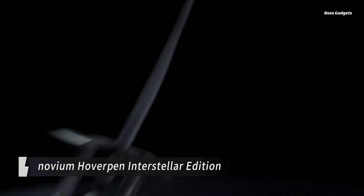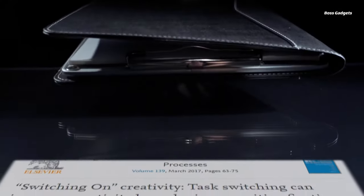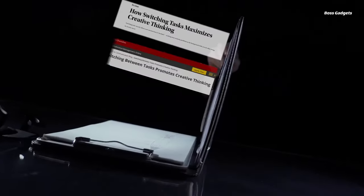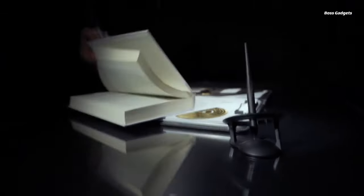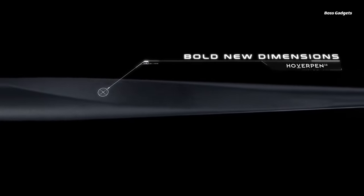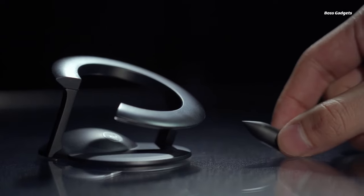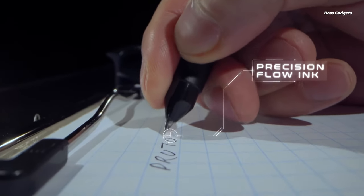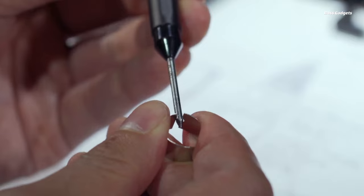Experience the future of writing instruments with the mesmerizing Novium Hoverpen Interstellar Edition. This gravity-defying pen floats at a 23.5-degree angle above its pedestal using magnetic levitation technology, creating a captivating visual display on any desk or workspace. The Hoverpen is a precision-crafted writing tool made from aircraft-grade aluminum and zinc alloy. The precision ballpoint cartridge provides a smooth, fluid ink flow with no skips or blots. More than a simple novelty, the levitating design serves a functional purpose — the gently rotating pen doubles as a fidget tool to help boost concentration and spark creativity during work sessions.